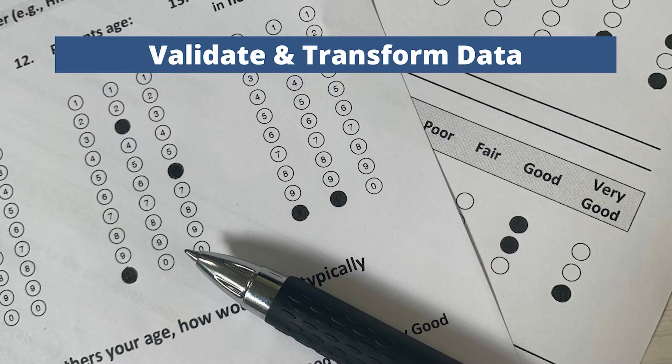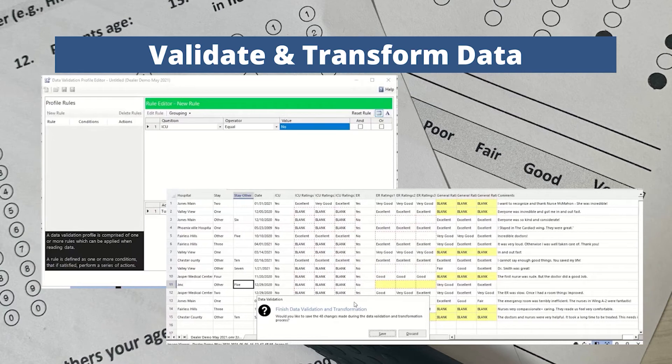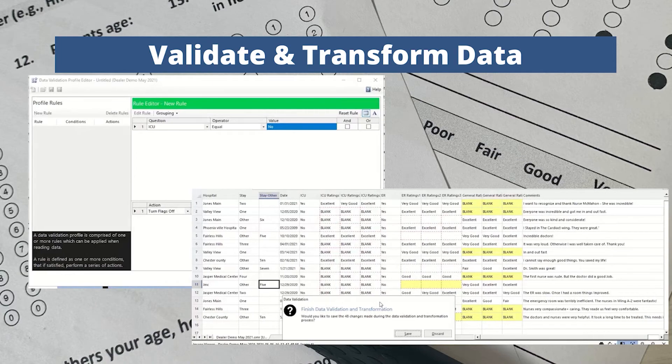We now support data validation and transformation. This allows you to validate what is found in your data. Optionally, turn exception flags on or off, enter new data, or clear data for desired questions. This powerful new tool allows you to transform your data to specific requirements.